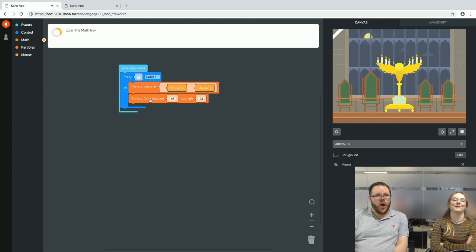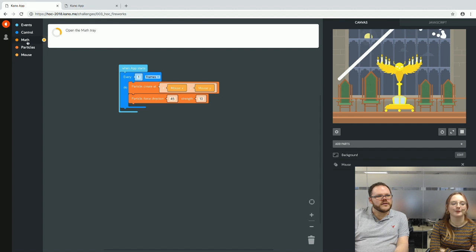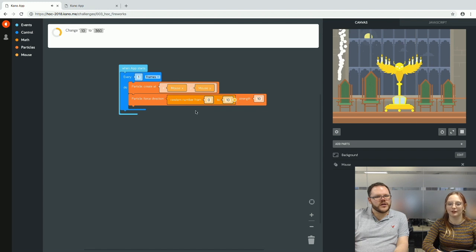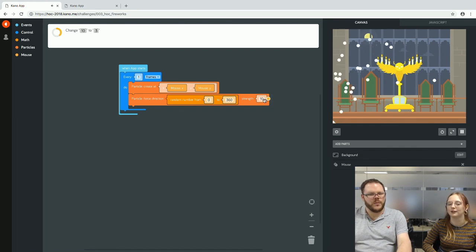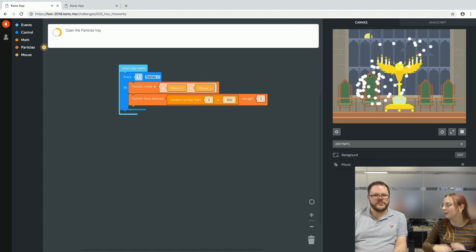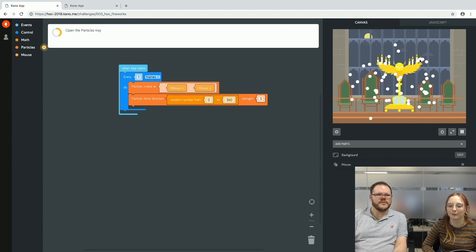There are lots of block options. We add a particle force direction of 45 degrees with a strength of 10 — that's quite exciting but not quite fireworks yet. So we add maths to make it random: particle force direction 0 to 360 degrees, so it randomly goes in all directions. We also calm the strength down a bit.